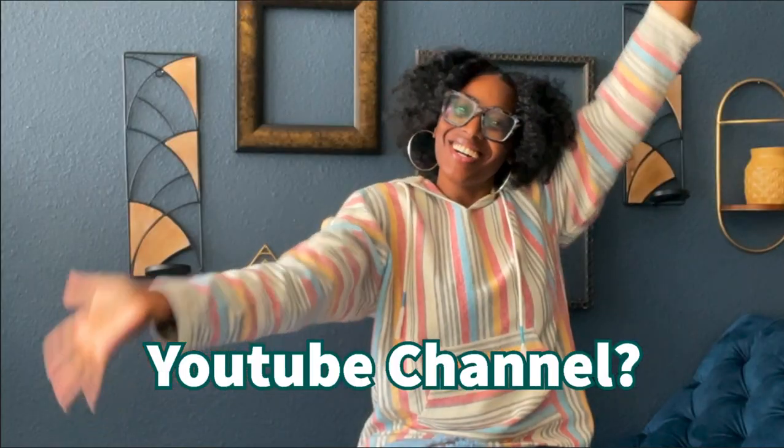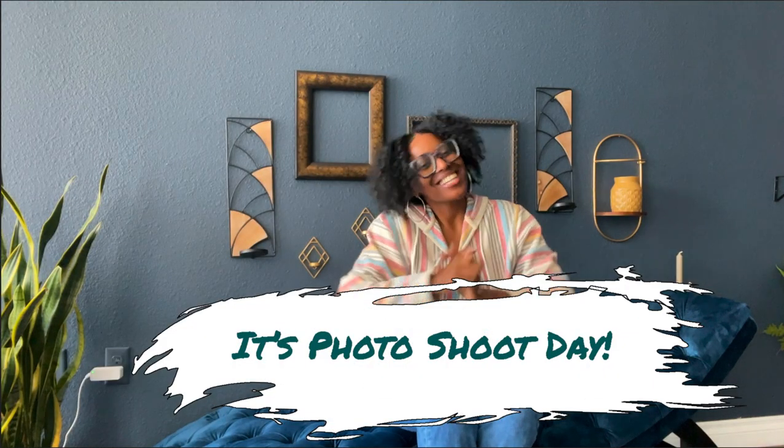What's up family and welcome back! It's photoshoot day! Look at this — I am so excited about today's shoot. It is a birthday shoot!